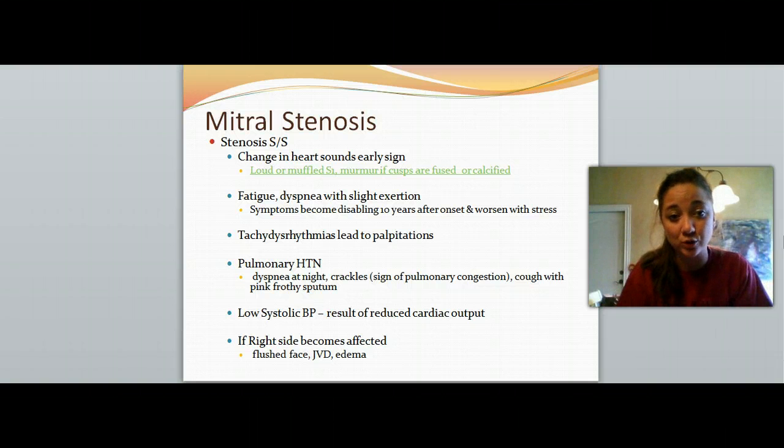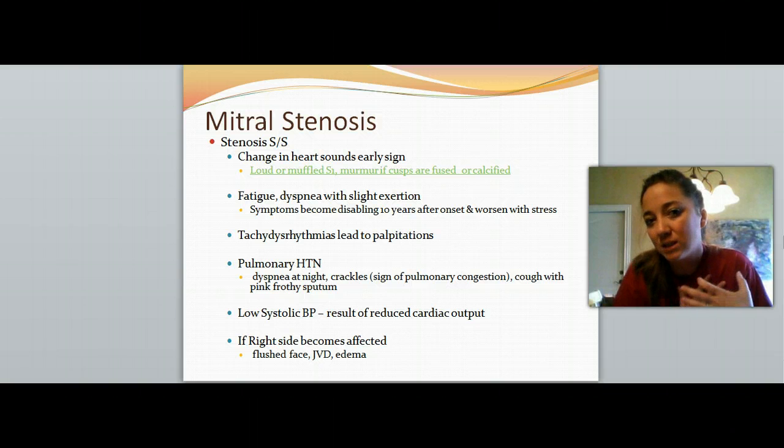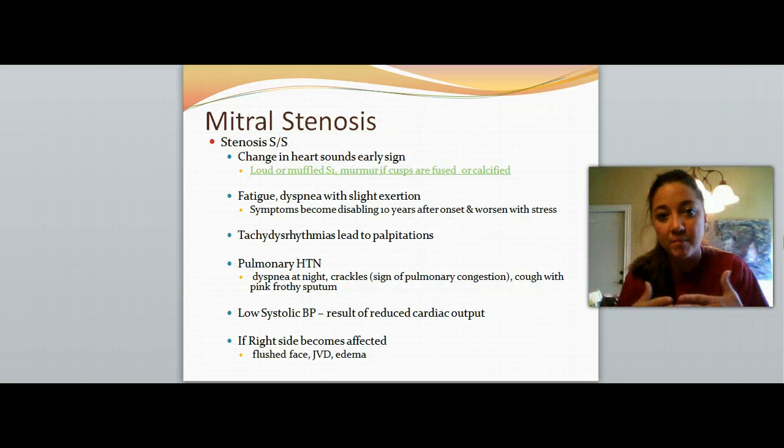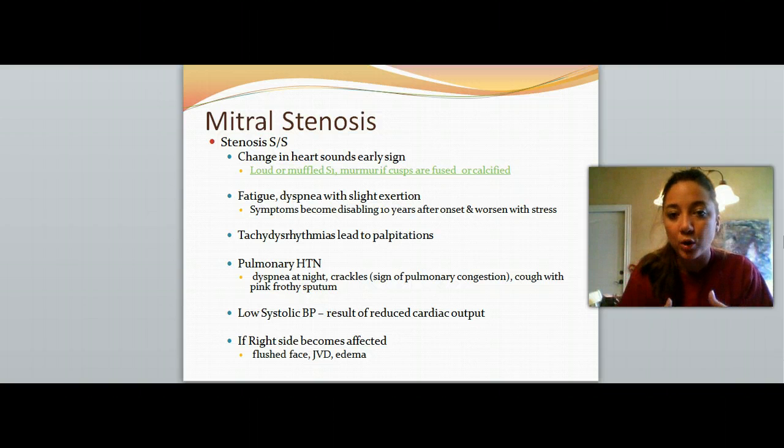Signs and symptoms with mitral stenosis: you're going to notice changes in the heart sound first and foremost. You'll probably hear a muffled S1 sound — that 'lub' is going to be really muffled and dense sounding — as a result of the malformation of that valve. The cusps can become fused or calcified, and that can sound like a murmur, so listen closely because you might start noticing some abnormal sounds when you auscultate.